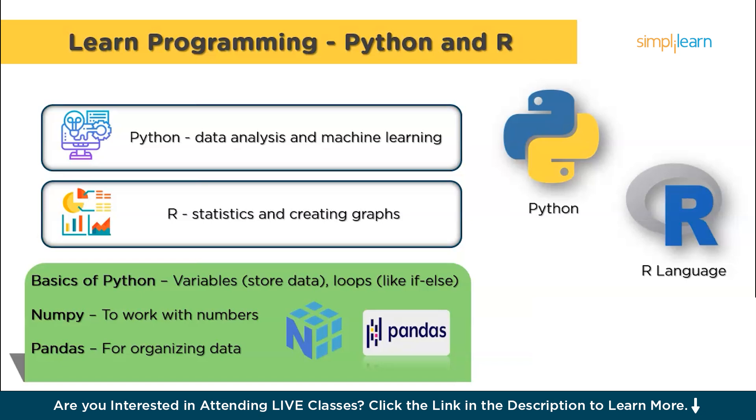Now that you have the basics down, it's time to move on to some tools that will make working with data much easier. Let's talk about NumPy and Pandas. Once you're comfortable with Python basics, it's time to learn about these two important libraries. NumPy helps you work with numbers, especially if you're dealing with large amounts of data — it's like a super-powered calculator. And Pandas is used for handling and organizing data in tables, making it easier to clean, transform and analyze data. These tools are essential for any data scientist.